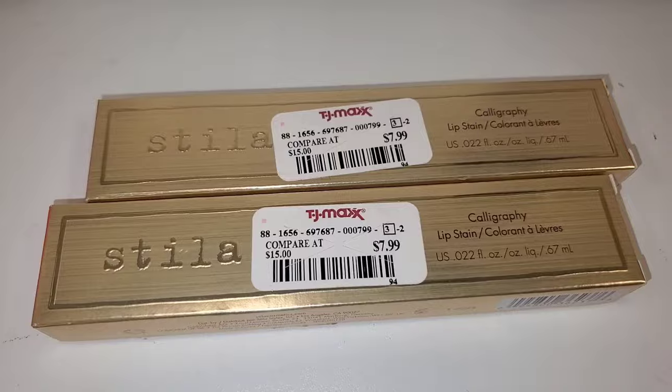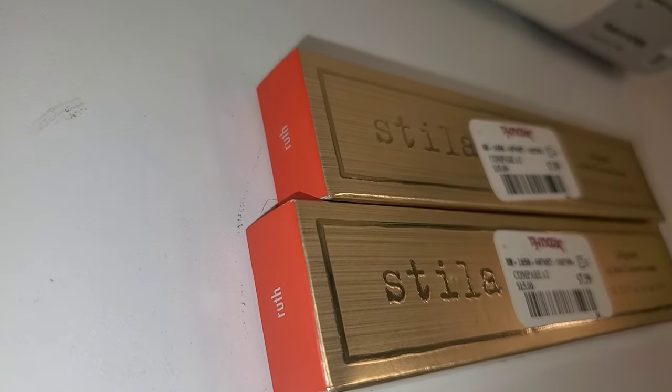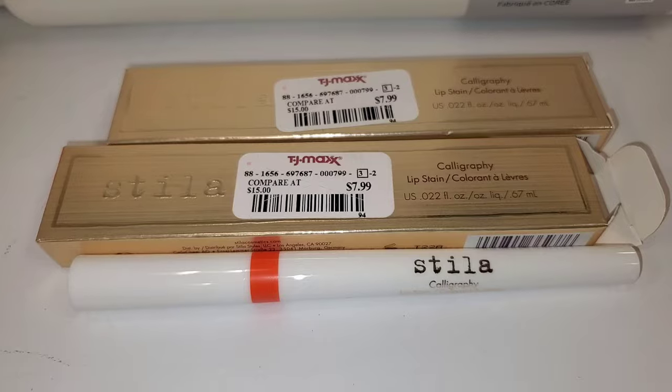I also found this Stila Lip Stain in a new shade — this time for $8 each. So this is the shade — I thought I would show you guys.